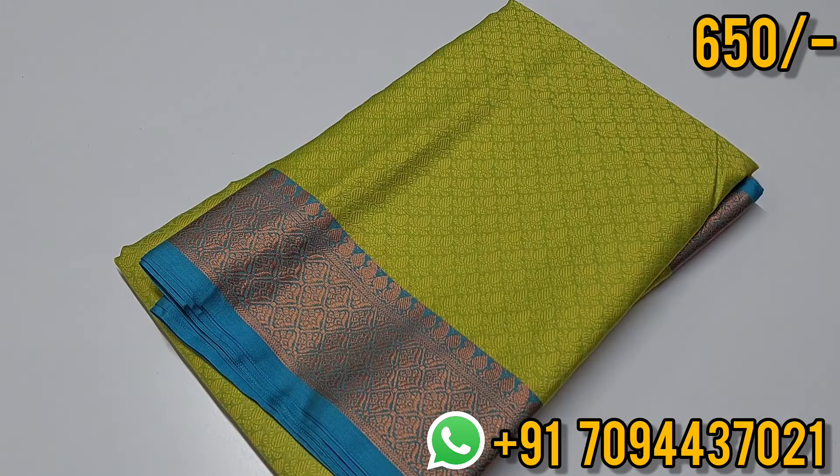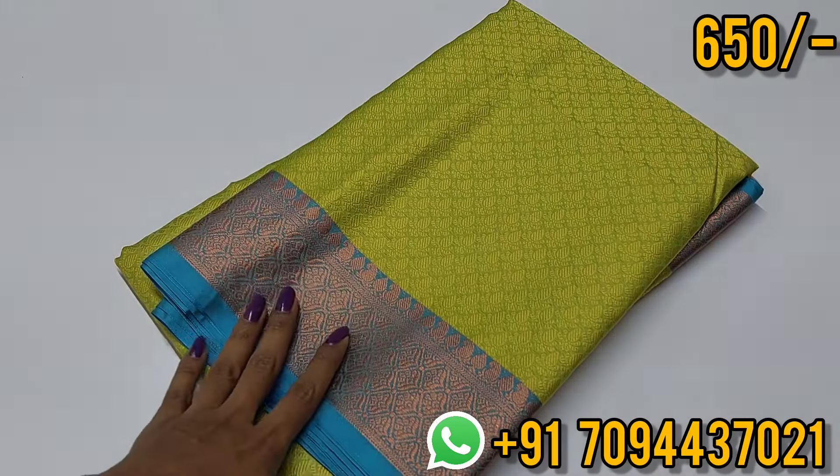Hello all, welcome to MGBUTIK. This is Geetha. In this episode we are going to see Kora muslin sarees — budget-friendly Kora muslin sarees. Uniform orders are most welcome in MGBUTIK.